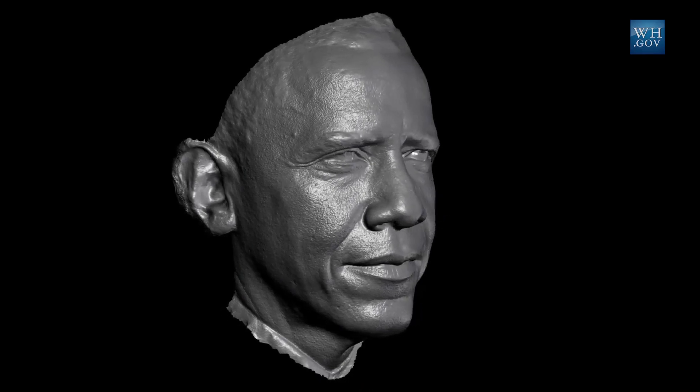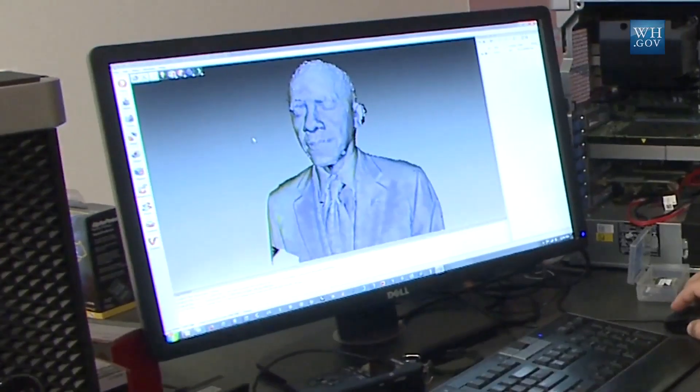The President getting his likeness scanned, as cool as that is, is also about a broader trend that's going on — and that is the third industrial revolution. It's the combination of the digital world and the physical world that is allowing students and entrepreneurs to go from idea to prototype in the blink of an eye.